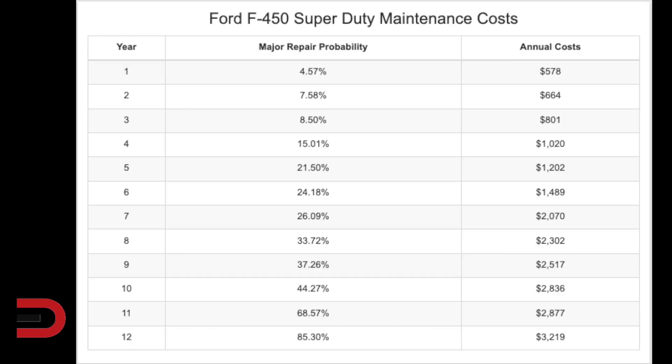At number eight, the F-450 Super Duty. Cost in maintenance for the first 10 years of service, $15,500. There's also a 44.27% chance that it will require a major repair during that time — 22% worse than similar vehicles in this segment. Year one major repair probability, 4.57%. Year five, 21.5%. Year 10, 44.27%, with an annual cost of $2,800 in year 10.